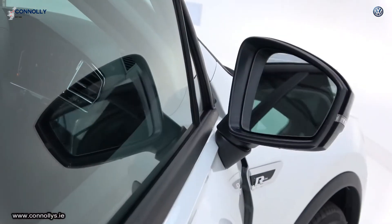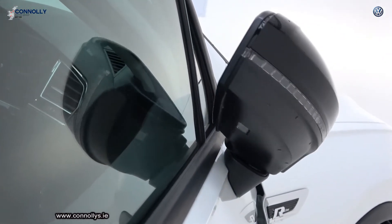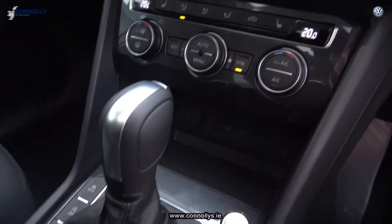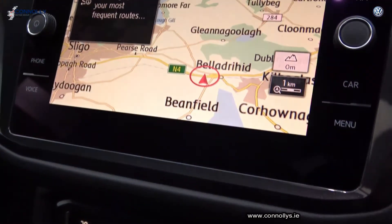Driving mode selection includes economy, normal, sport, and individual. Also on offer: keyless ignition, cruise control, and a panoramic sunroof.